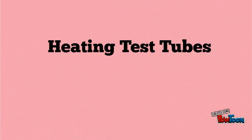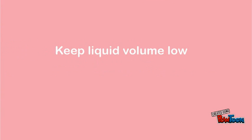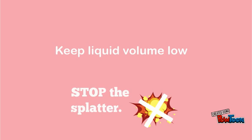The safest way to heat up liquid in a test tube is to heat test tubes in a beaker of water on a hot plate. Make sure you keep liquid volume low so it doesn't splatter or bubble up. And keep test tube tops pointed away from yourself or others.